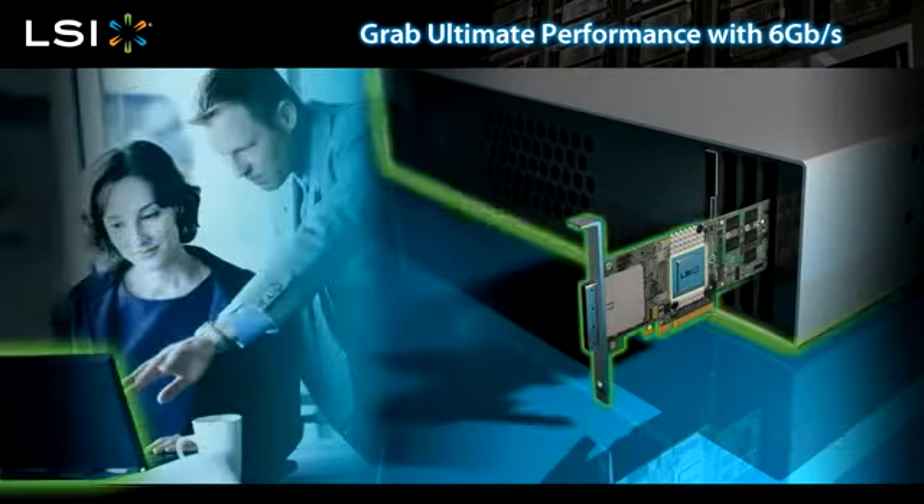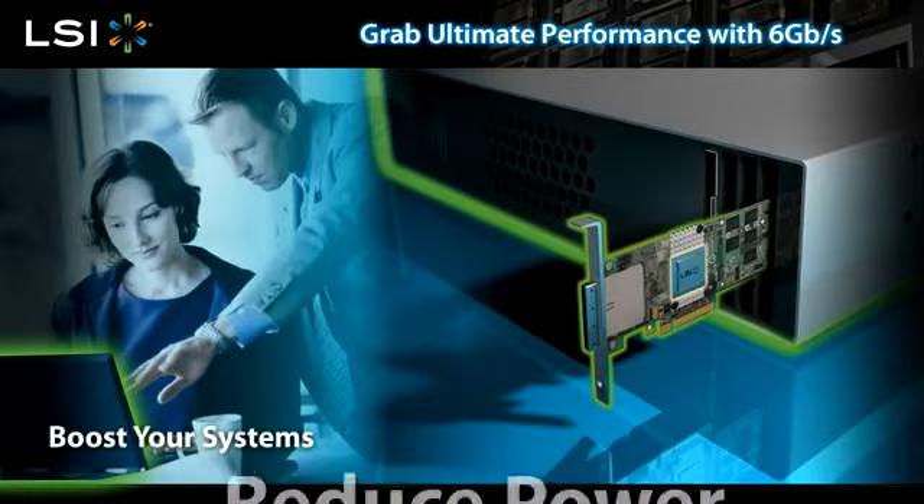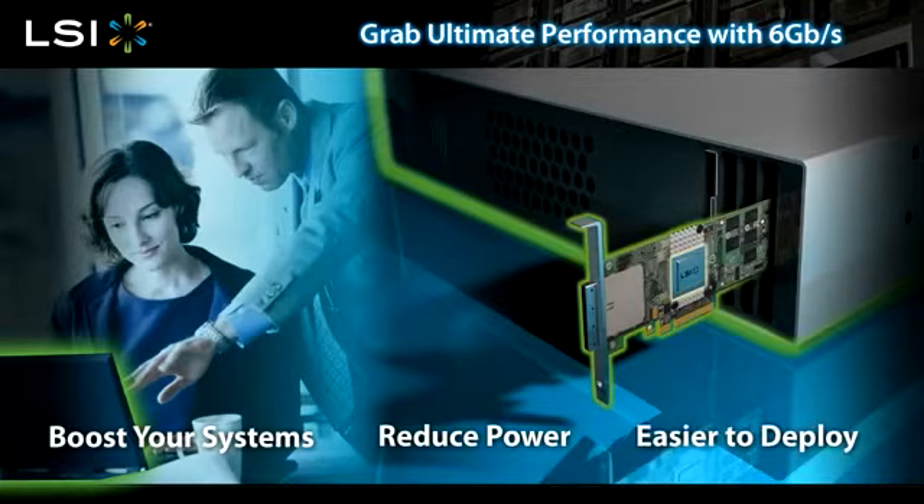How is this possible? LSI 6 gigabit per second SATA SAS controllers are compatible with your existing SATA and SAS systems. Integrating a 6 gigabit per second controller will supercharge your current systems, reduce power consumption, and make systems easier than ever to deploy.